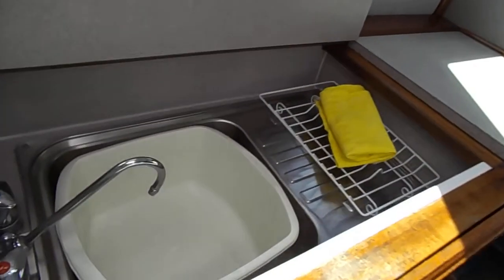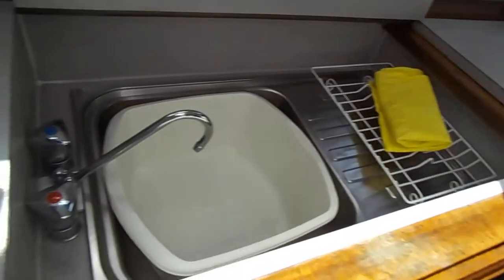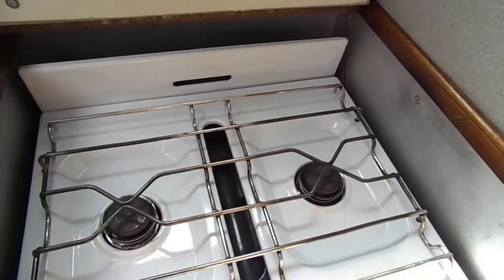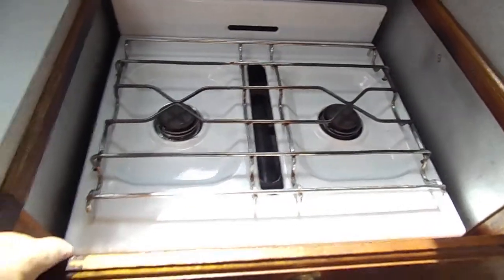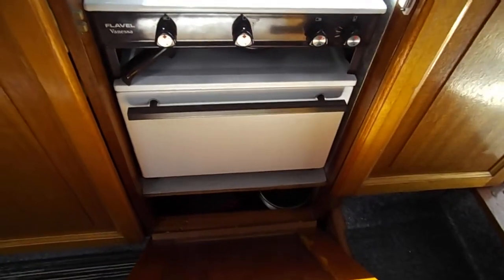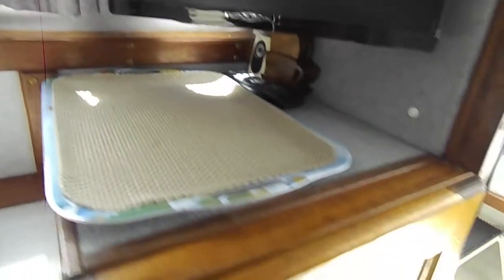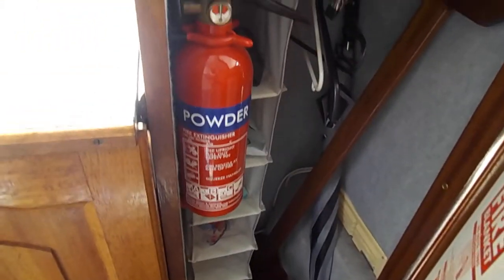This is once again very clean — stainless steel sink and drainer. The flap allows you to have more worktop, and around to the cooker: two ring with oven underneath and grill. Up to a 12-volt/24-volt TV with storage underneath, along with a fire safety blanket and powder extinguisher.